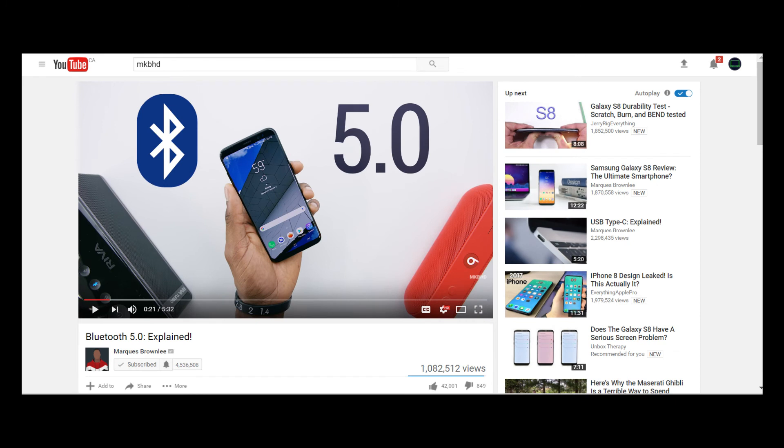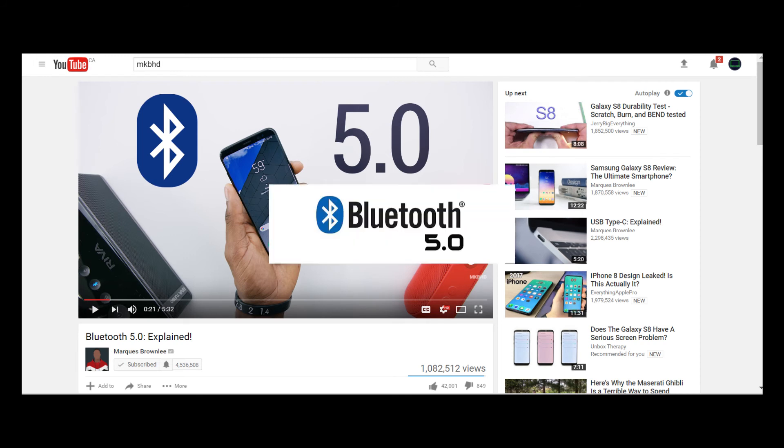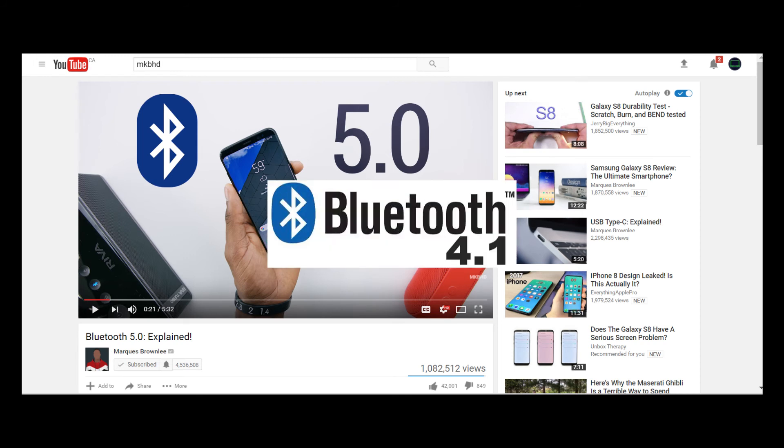If you guys want to know more about that in depth, I will have a link to a video that MKBHD made explaining the whole difference between Bluetooth 5.0 and Bluetooth 4.1 in depth, so definitely check that out if you're interested.